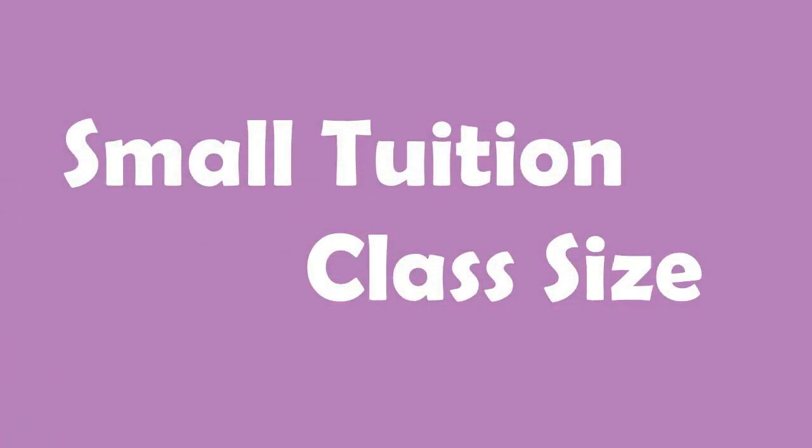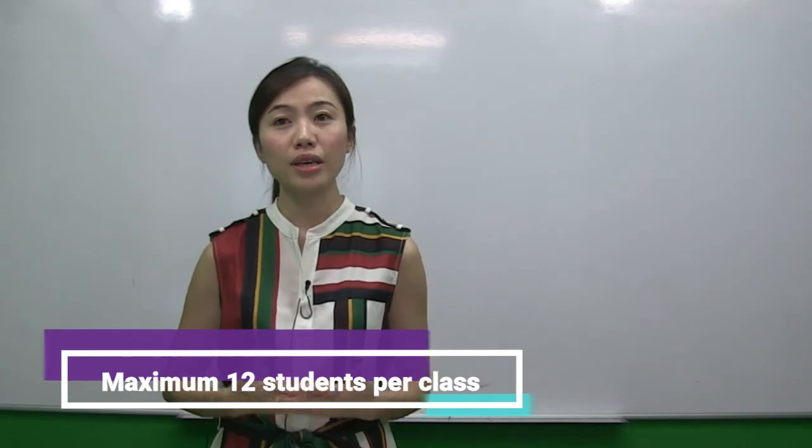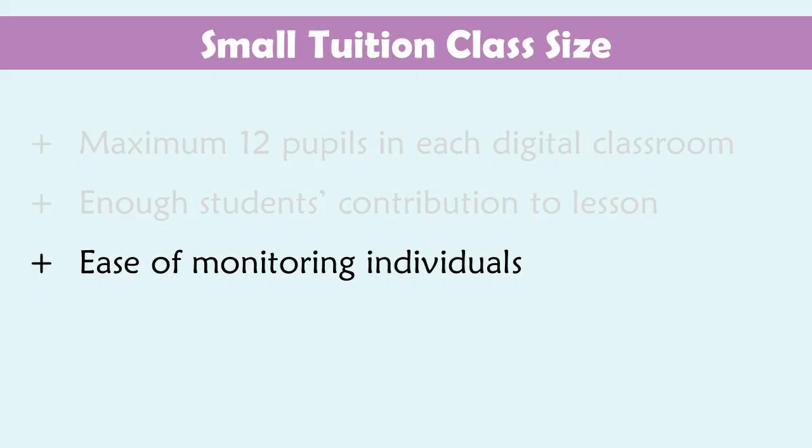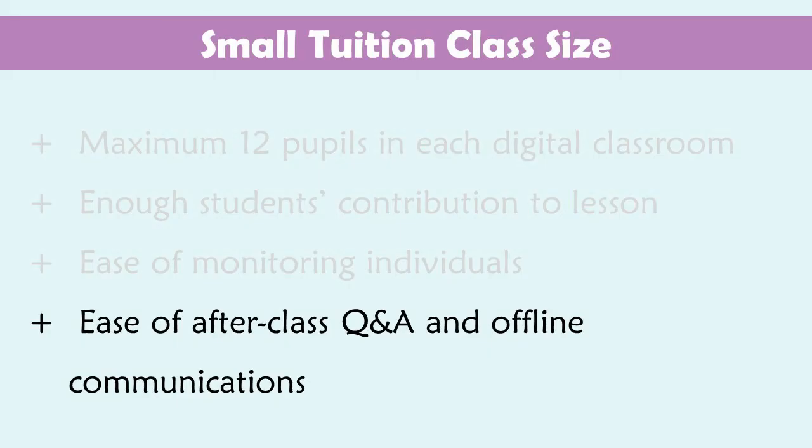Small tuition class size. Despite lessons conducted remotely, I strongly believe that live streaming lessons are most effective if the student number does not exceed 12. This number allows enough contributions from the floor so students can learn what they did not know when their peers raise questions, and yet I can still monitor each of them and decide on the lesson progression. It is also more manageable for after-class Q&A and offline communication.